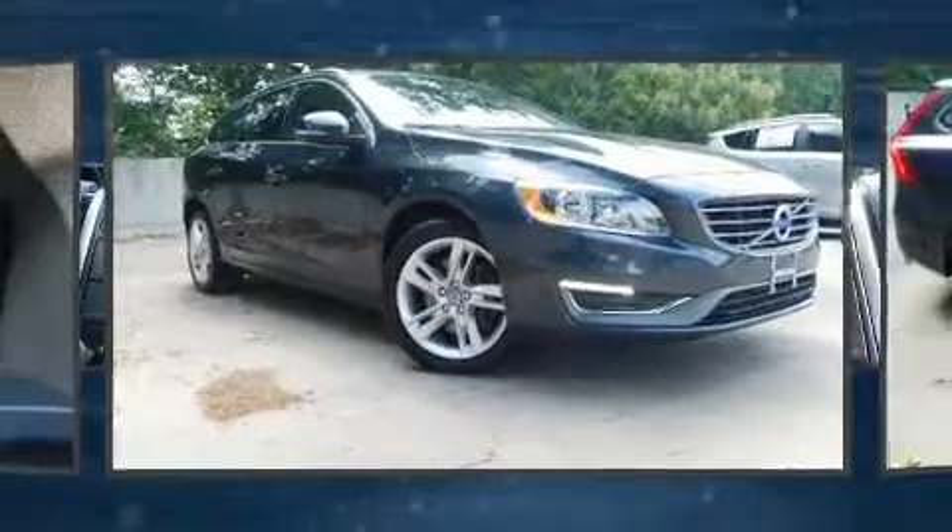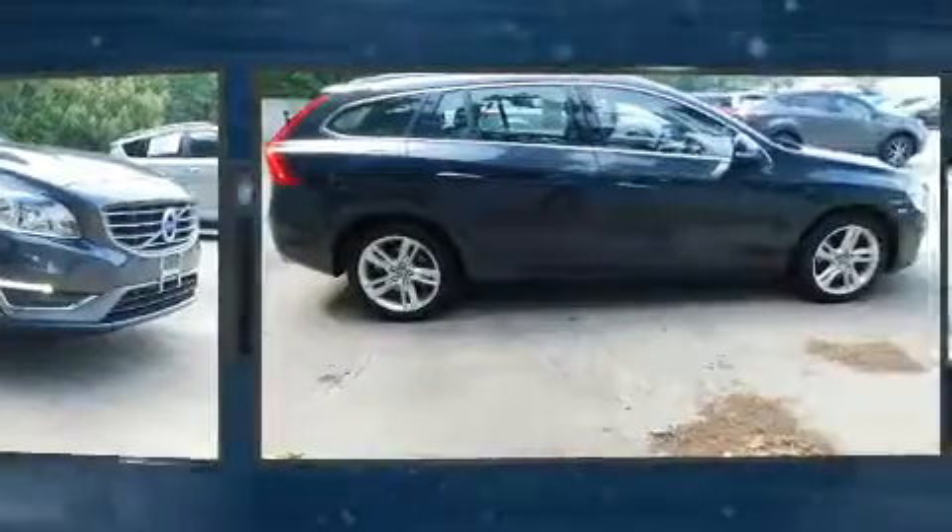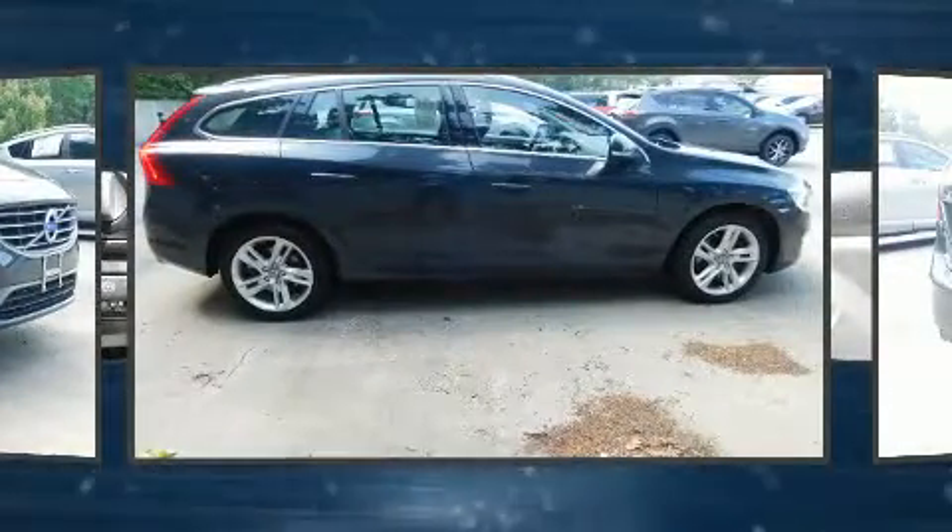You can expect a lot from the 2015 Volvo V60. This four-door, five-passenger wagon has just over 80,000 miles.